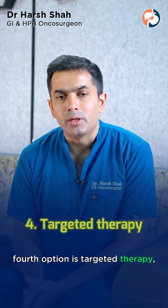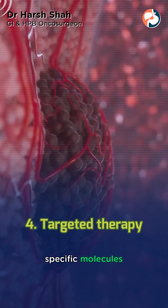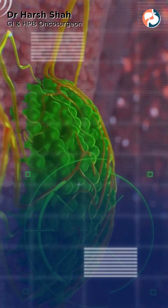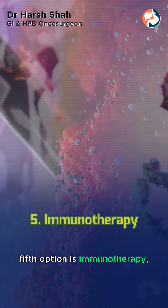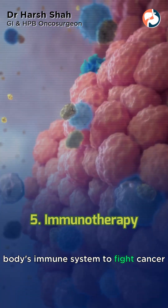The fourth option is targeted therapy, which uses drugs that target specific molecules involved in cancer cell growth. The fifth option is immunotherapy, which helps boost the body's immune system to fight cancer.